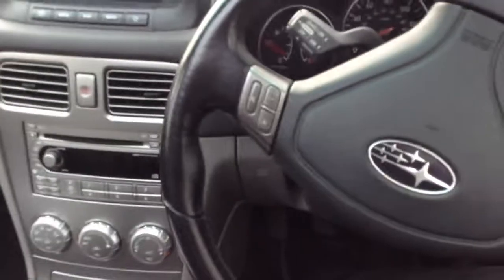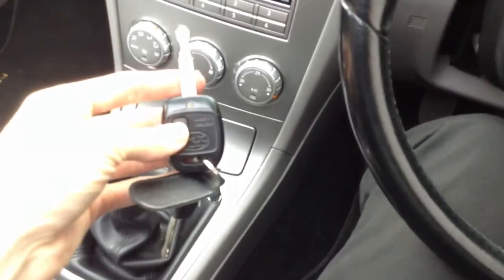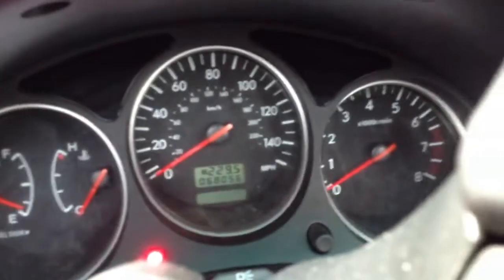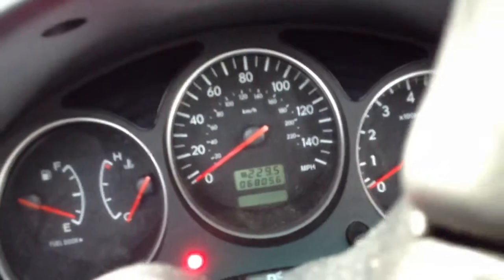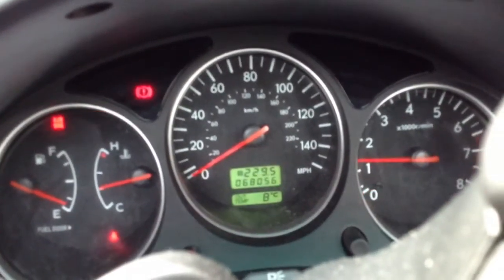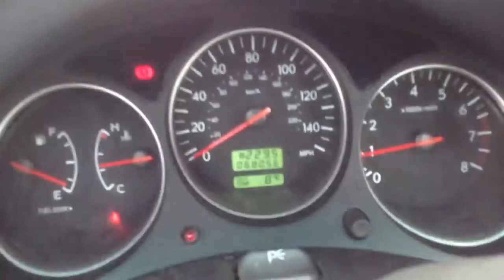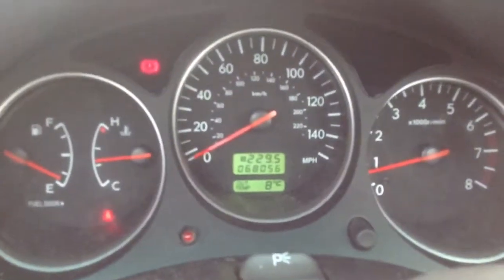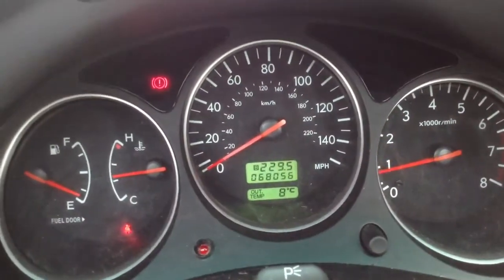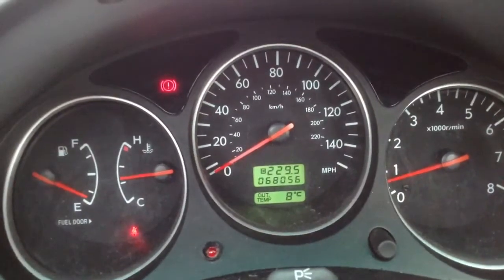Inside the vehicle we are looking at two sets of keys, and they work perfectly fine. Now just getting the car started — that lovely two and a half litre engine burbling along there, no problem at all starting the vehicle. It sounds great and really does shift. 68,056 miles with no warning signals appearing on the dash.